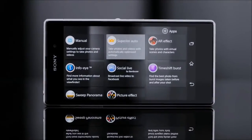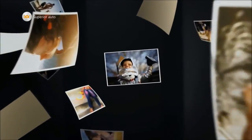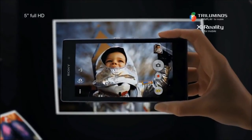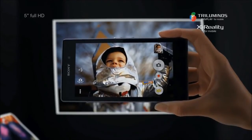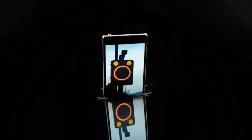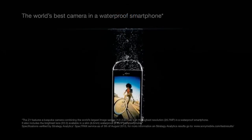Superior Auto recognizes scenes in an intelligent way. It is optimized for 36 different scenes and makes your shots look the best in all situations. The 5-inch Full HD display will make your pictures look amazing. And Xperia Z1 is waterproof — it's the world's best camera in a waterproof smartphone.